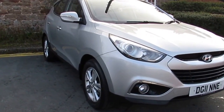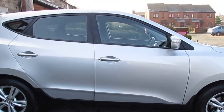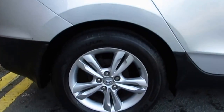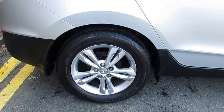Hi and welcome to Arthur's Wall Street. Today we have a Hyundai iX35 in silver. This five-door model is in excellent condition. This car comes with 17-inch alloy wheels, once again all in excellent condition.